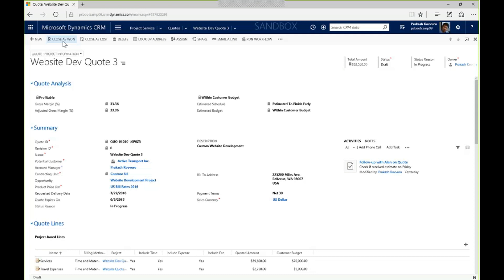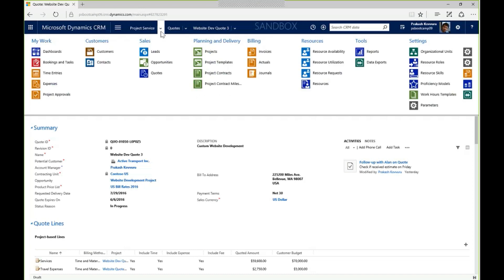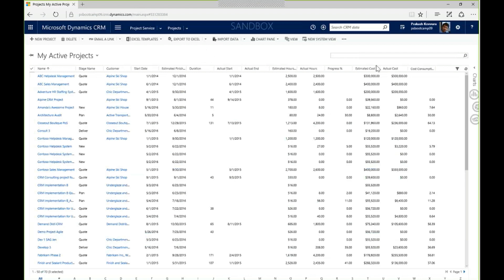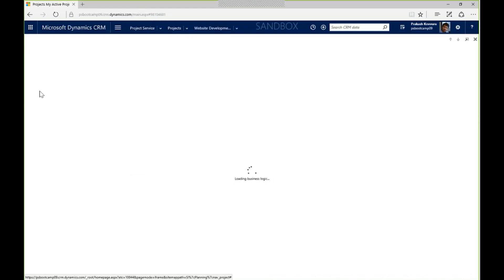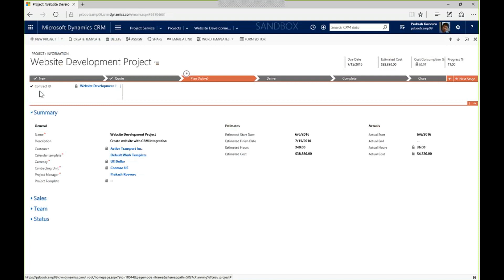Now let's move on to the delivery stage. I'm going to open up another pre-staged project to keep within our demo window. Let's pull up the web development project and do some resourcing. We need people to deliver this project — I could have done resourcing in the quoting phase, but I chose to wait until the project kicked off.